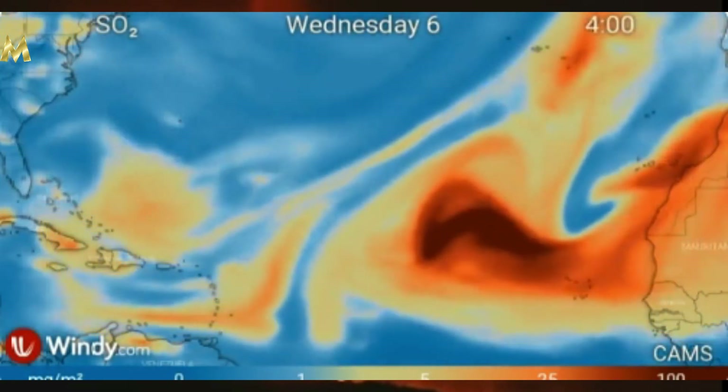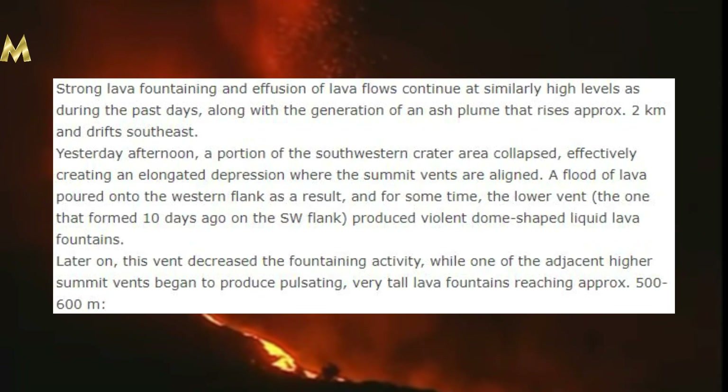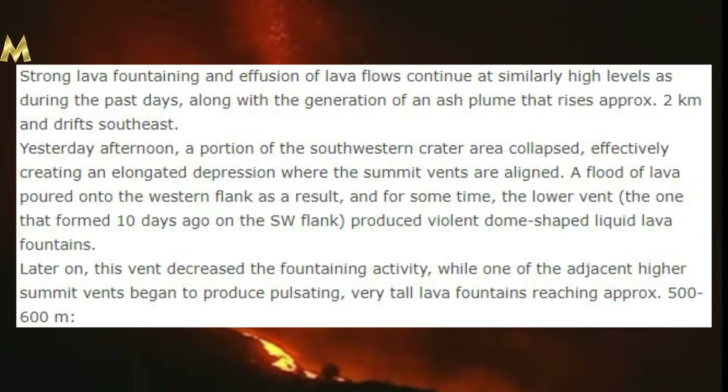Here's the latest update from Volcano Discovery: Strong lava fountaining and effusion of lava flows continue at similarly high levels as during the past days, along with the generation of an ash plume that rises approximately two kilometers and drifts southeast. Yesterday afternoon a portion of the southwestern crater collapsed, effectively creating an elongated depression where the summit vents are aligned. A flood of lava poured into the western flank as a result, and for some time the lower vent — the one that formed 10 days ago on the southwest flank — produced violet dome-shaped liquid lava fountains.